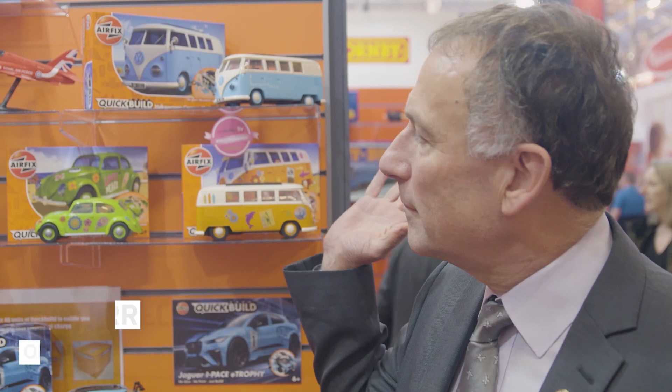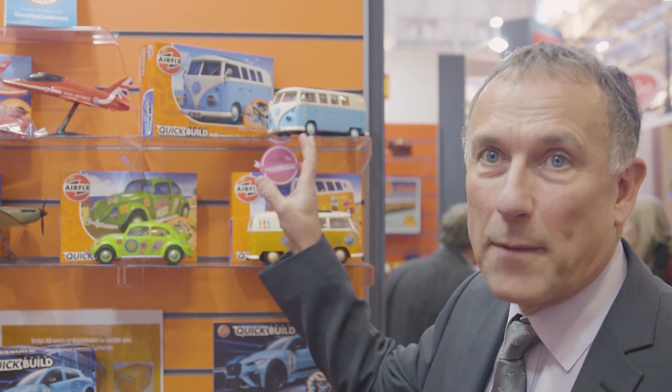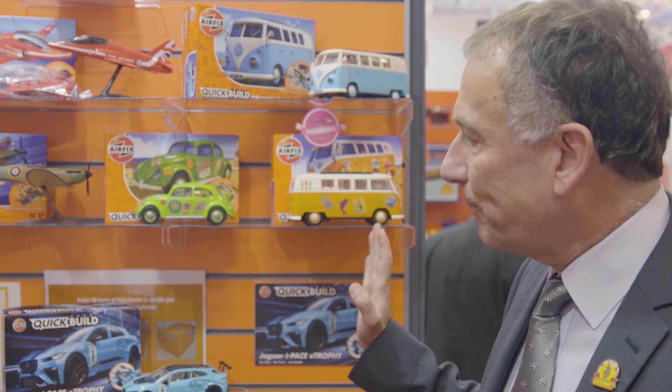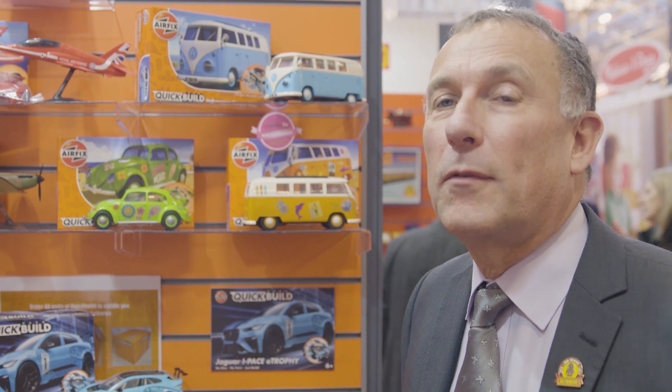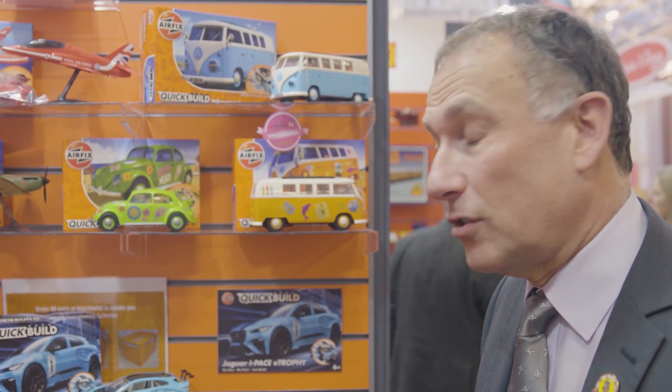We've got two different categories on this stand: Airfix itself, but we've also got this Quick Build area. These have been the best sellers the last couple of years in Quick Build — the VW camper van, the classic, and of course the Spitfire. It can't be Airfix without a Spitfire. They've been really strong. What we've learned from this range is that we can do much more with it. We've had much higher demand for cars, so we're introducing a lot more cars this year.